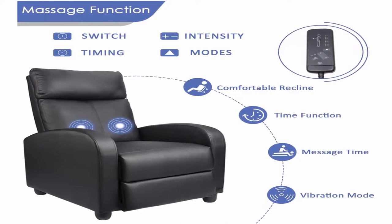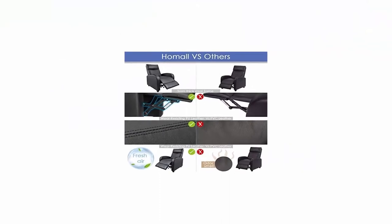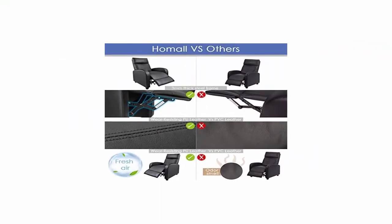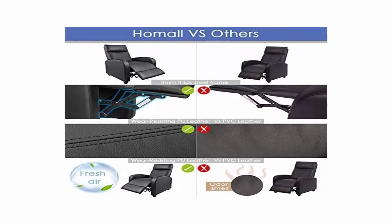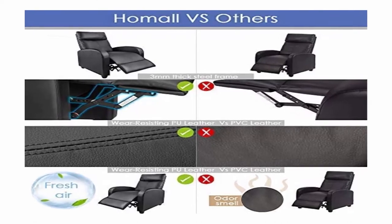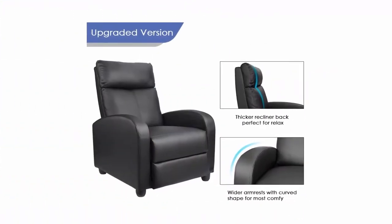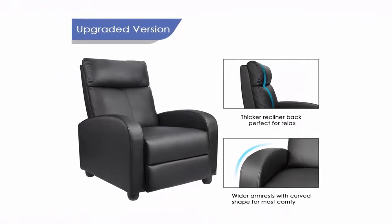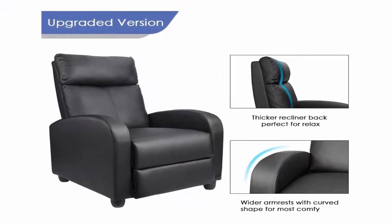High Resilience and High Permeability Double Comfort. Lumbar Vibration Massage Function. A Variety of Massage Modes and Sleep Mode. Push Back Recliner Design with Adjustable Footrest. Wider Armrests with Curved Shape, Larger Size Seat Cushion, Thicker Recliner Back to Give You a Comfortable Enjoyment. Upgraded Footrest, Highly Durable Steel Frame with Thicker Foam Padding. Better to Enjoy Your Favorite TV Shows or Rest.